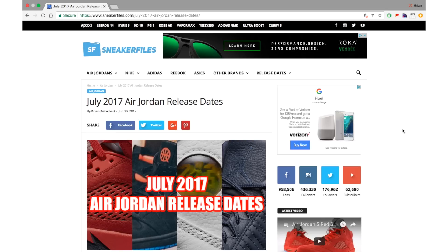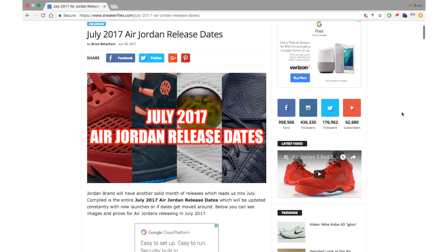What's going on everybody, this is Brian from sneakerfiles.com and today we present the July 2017 Air Jordan release dates. Dates could be pushed forward, pushed back, or new ones added, so there will be a link in the description pointing to sneakerfiles.com where this page will be updated, as well as a link to our overall Air Jordan release dates page covering the whole year.